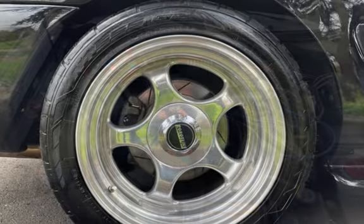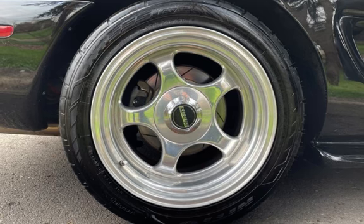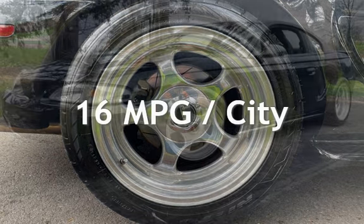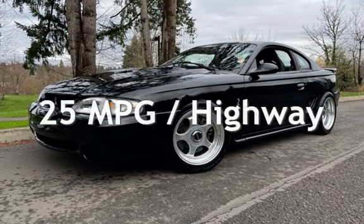This Ford is a great value with less than 46,000 miles on the odometer. Estimated fuel economy for this vehicle is 16 miles per gallon in the city, and 25 miles per gallon on the highway.